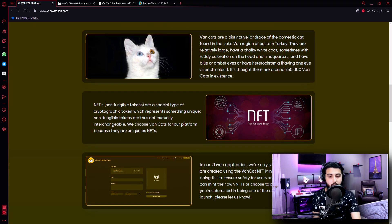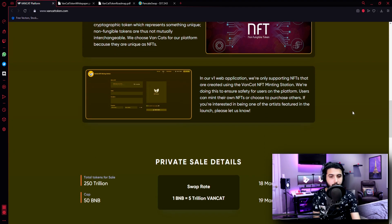NFTs — non-fungible tokens — are a special type of cryptographic token which represents something unique. Non-fungible tokens are thus not mutually interchangeable. We choose VanCats for our platform because they are unique, just like NFTs. In our version 1 web application, we are only supporting NFTs that are created using the VanCat NFT minting station. We are doing this to ensure safety to users on the platform. Users can mint their own NFTs or choose to purchase others. If you are interested in being one of the artists featured in the launch, please let us know.